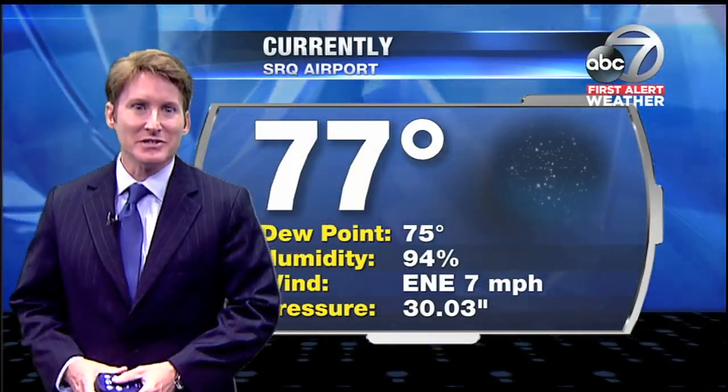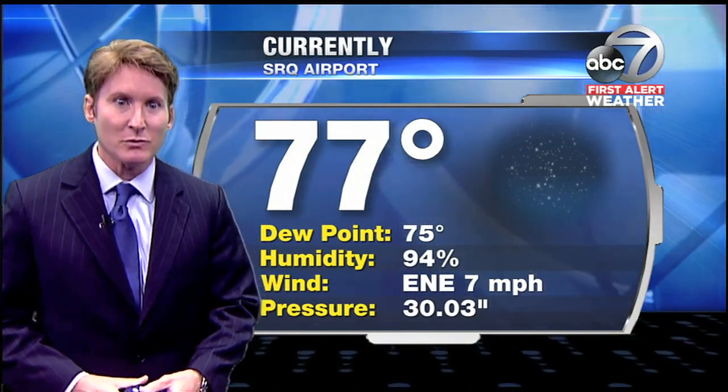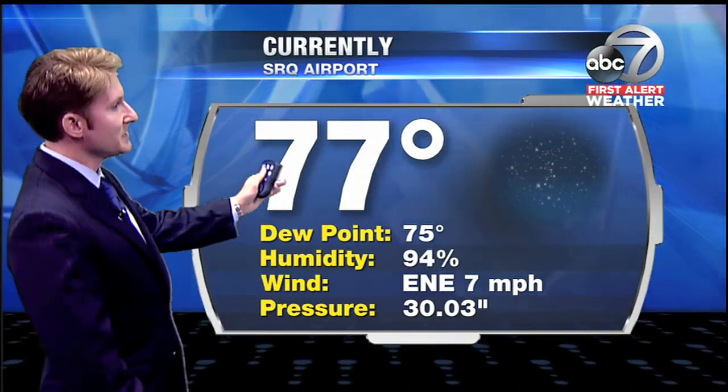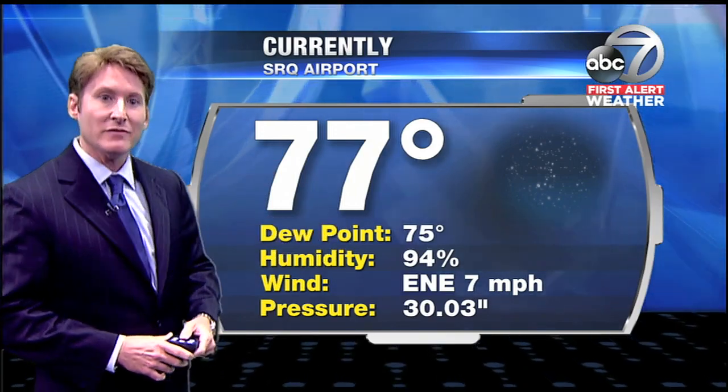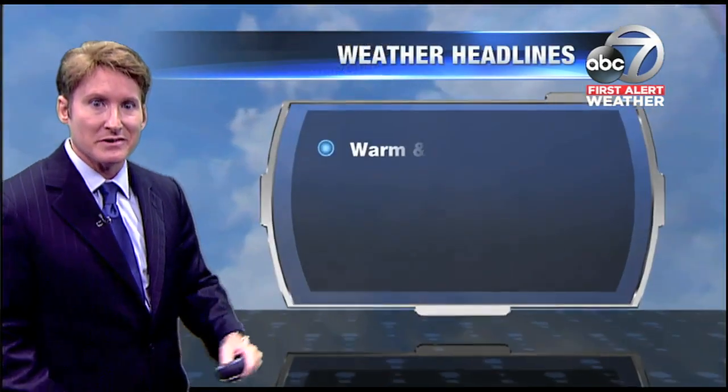Good to see you, my friend. I'm meteorologist Josh Donen for John Scalzi. Today, we're walking out to a temperature of 77 degrees. The dew point right now is 75, humidity at 94 percent, so it's quite muggy out there to start our day.